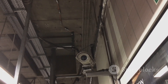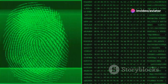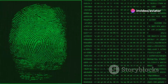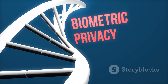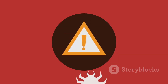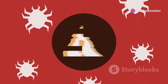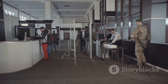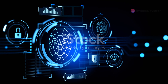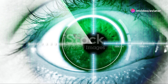Let's address the elephant in the room — privacy. Whenever we talk about technology that can see through our clothes, it's natural to have concerns, and those concerns are completely valid. The early days of body scanning in airports were met with considerable controversy, with many people feeling their privacy was being violated. Those early backscatter x-ray machines, with their somewhat revealing images, definitely fueled the fire. But the technology has come a long way since then, and today's body scanners are designed with privacy in mind.